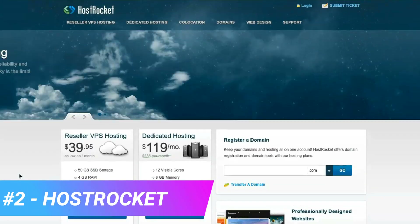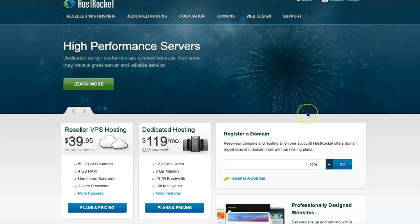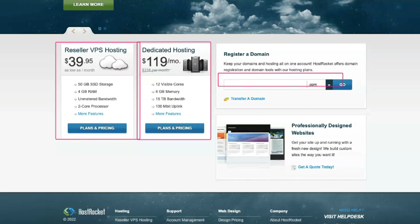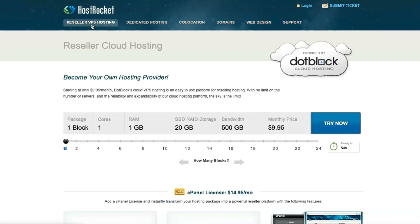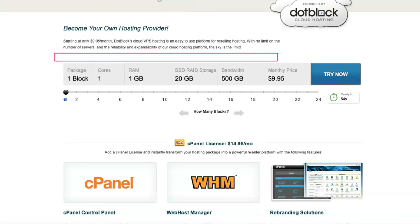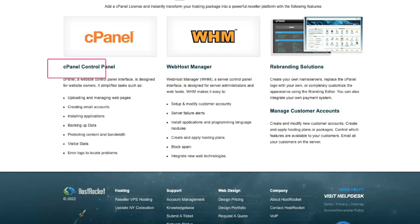HostRocket is off to a good start, providing decent customer support, download times, and plenty of applications to choose from. Speed is something that HostRocket has not always excelled at. However, the good news is that HostRocket has stepped up its game in recent years and has consistently delivered fast page load times. HostRocket showed an average page load time of 573 milliseconds over the last 12 months.